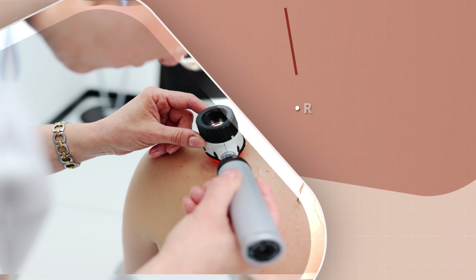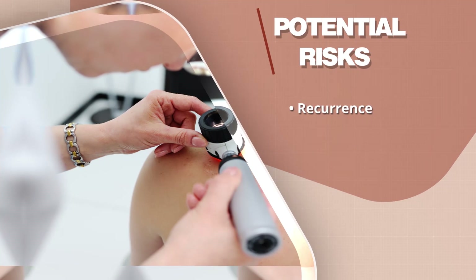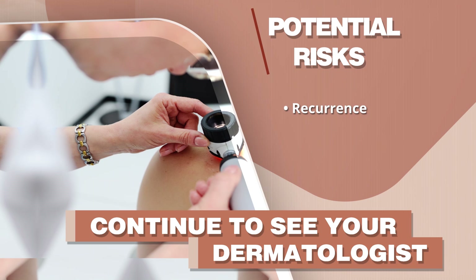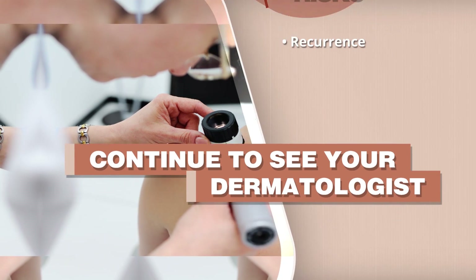Even though there is approximately a one percent risk for the skin cancer to come back, it is important to keep seeing your general dermatologist to monitor the site and make sure you have not developed another skin cancer elsewhere.